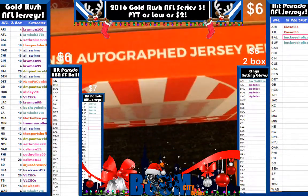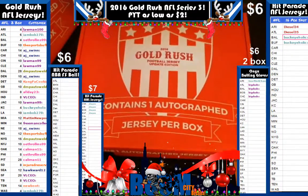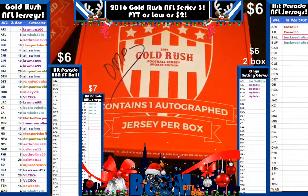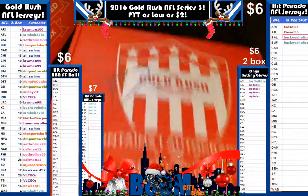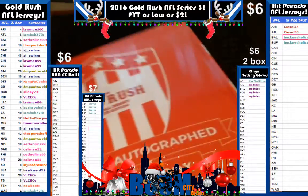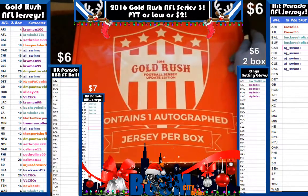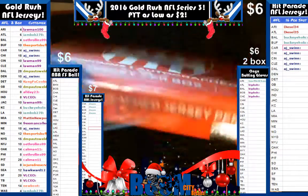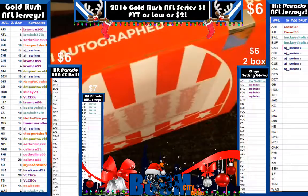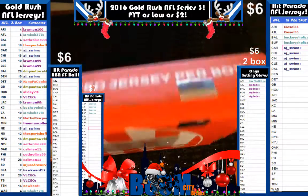Let us move on to the next box. That does bode very well for our next box, folks. Let us see what kind of boom we got in this baby. This is box 6. Your seals are sealed but you're going to hear that top pop as they break down.